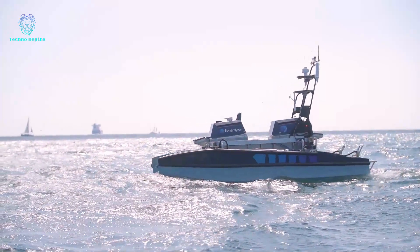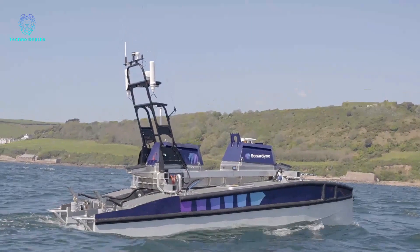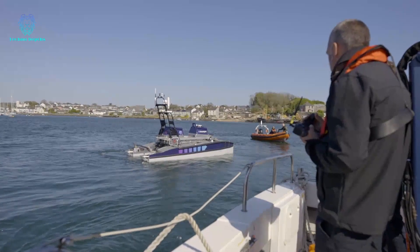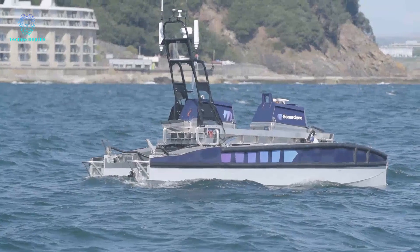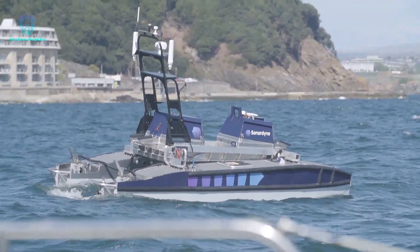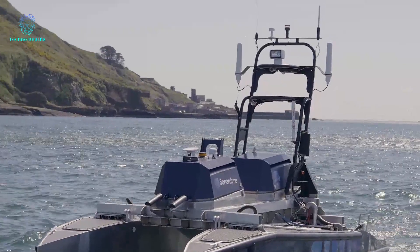The vessel can reach a top speed of 12 kilometers per hour and has a fuel capacity of 380 liters. Additionally, it can transport up to 200 kilograms of cargo, including extra equipment, thanks to its 6 serial ports and 6 Ethernet ports.